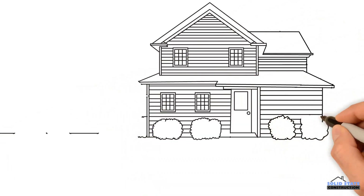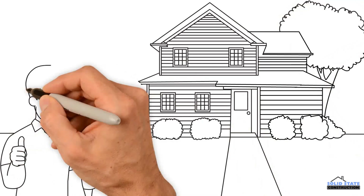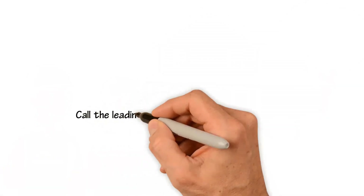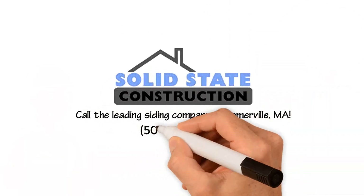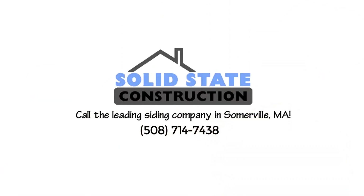While your siding installation company matters, the finest, most energy-efficient siding on paper will only function properly if installed correctly. Finding a reputable and skilled installation company is paramount to ensure you receive the full benefits. Call the leading siding company in Somerville, Massachusetts — Solid State Construction — today at 508-714-7438 for a free siding consultation.